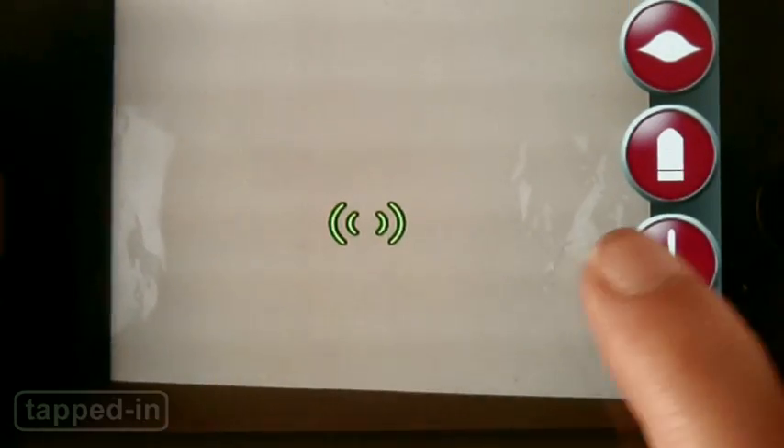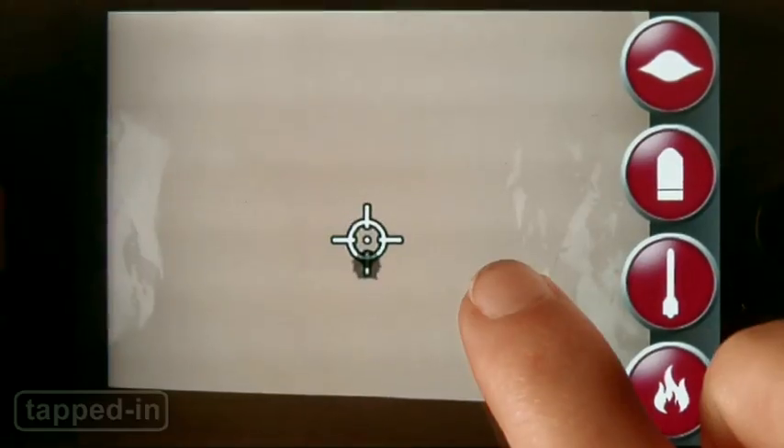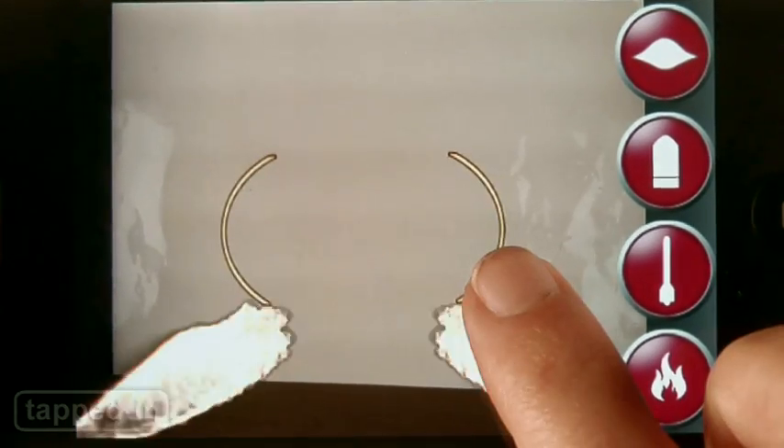Choose your weapon of choice: laser, gun, missiles, or flamethrower. Aim your iPhone at your target and tap the screen to fire. While we wish iPew could take photos or video, for a buck, we just can't get enough of the app.